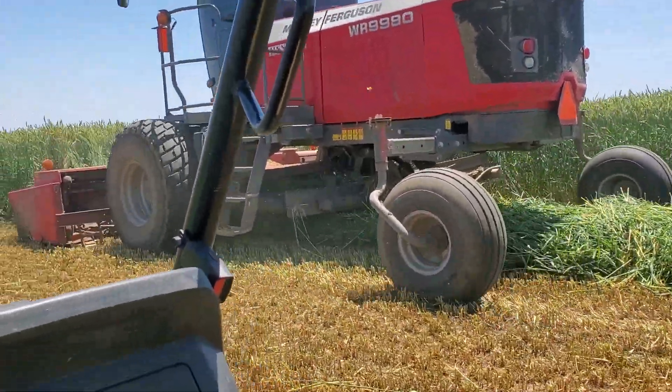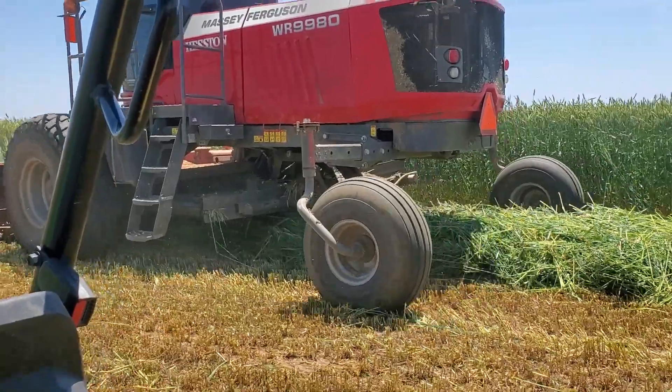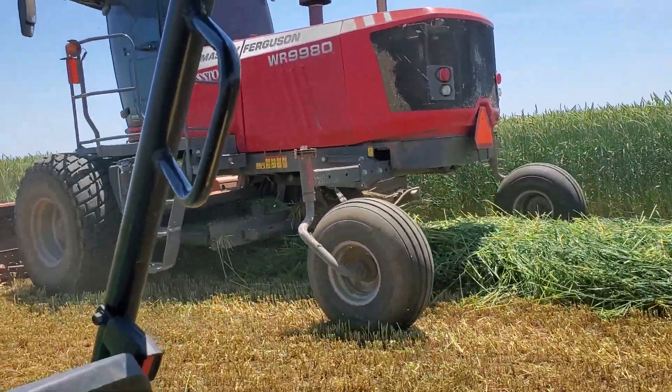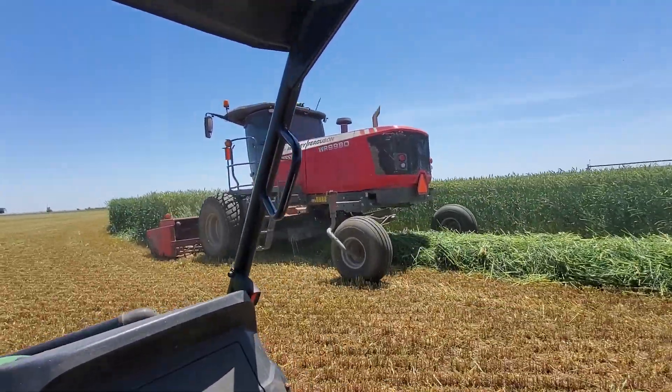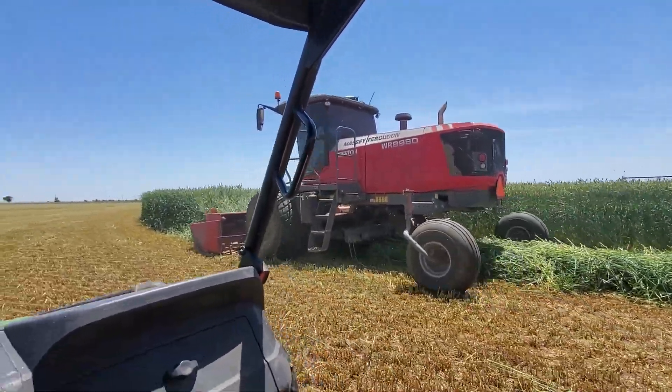We're back. We're swapping my triticale now — it's our last field to do. This stuff is just amazing. It's the best stuff we've ever had.